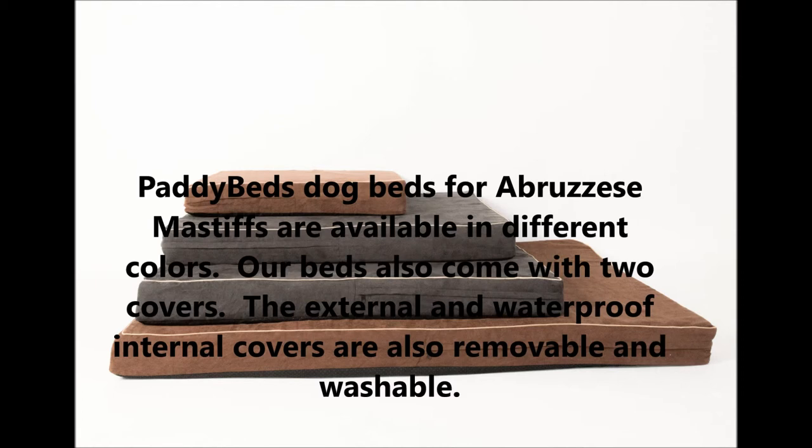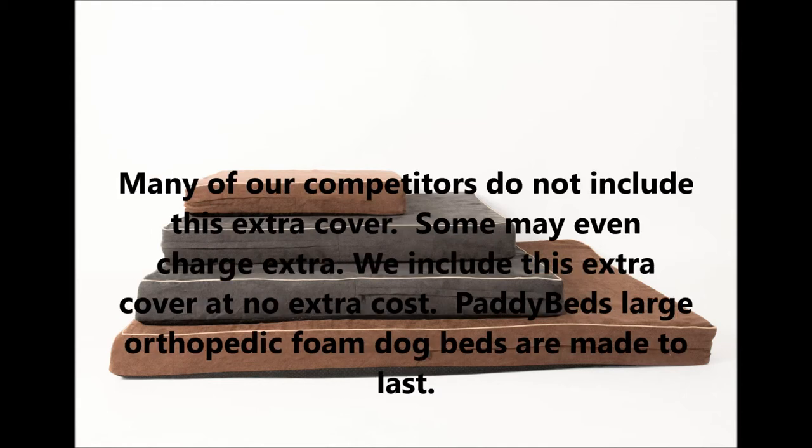Patty Beds dog beds for Abruzzese Mastiffs are available in different colors, and our beds also come with two covers. The external and waterproof internal covers are removable and washable. Many of our competitors do not include this extra cover — some may even charge extra — but we include it at no extra cost.